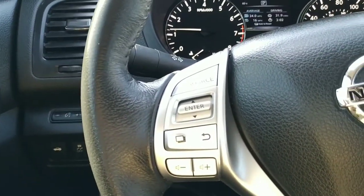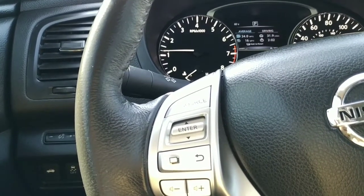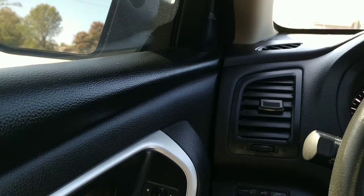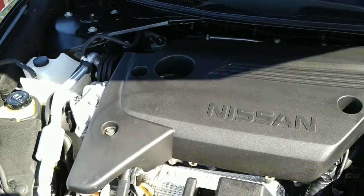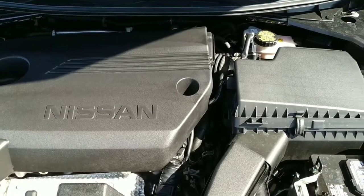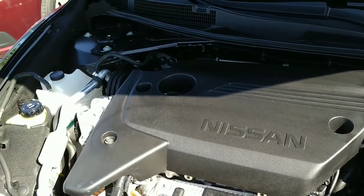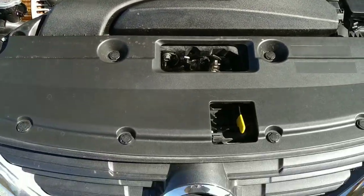These get excellent miles per gallon. Let's check out that engine compartment — it's a 2.5 liter, and these things get about 38 miles per gallon on the highway. You'll hear a little road noise and wind noise out here, but this is a 2.5 liter dual overhead cam engine with excellent fuel economy. Come on in, take it for a test drive — these things ride like a dream, get excellent mileage, and have lots of room inside.